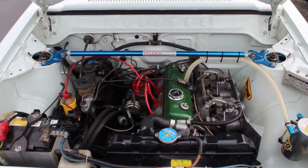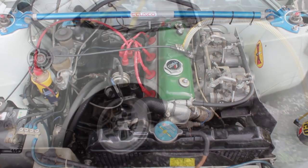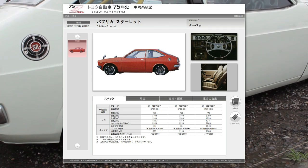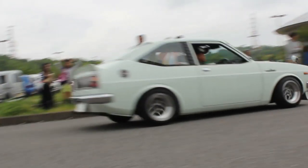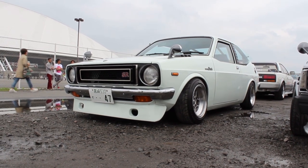But then it goes on to say KS and then something I can't quite see. I take this information, go check the Toyota Global website, and it points out that this car, though it is a 1200cc car — 1166cc, whatever — it is not the 5-speed car. It is not the sporty SR version, but the ST version. Yeah, I found that a bit deflating.